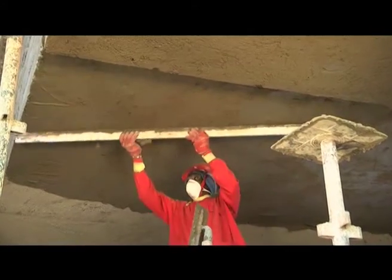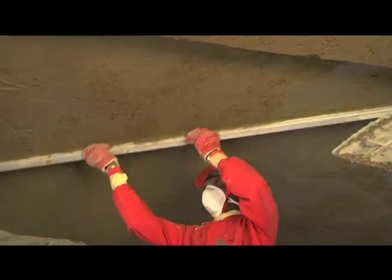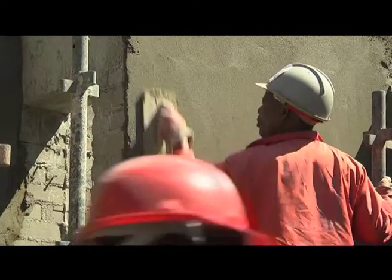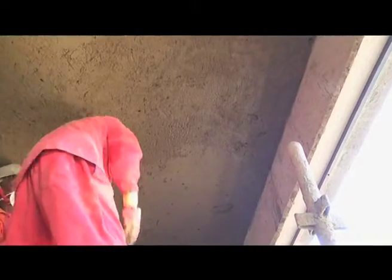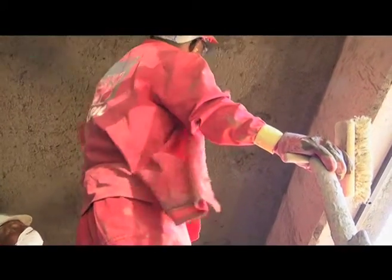The choice of finish is entirely that of the owner and the architect. With cementitious products, care must be taken to cure the surface sufficiently to eliminate plastic shrinkage cracks, especially when exposed to adverse weather conditions.